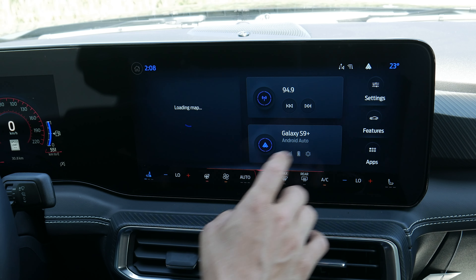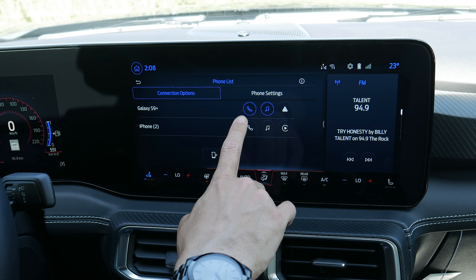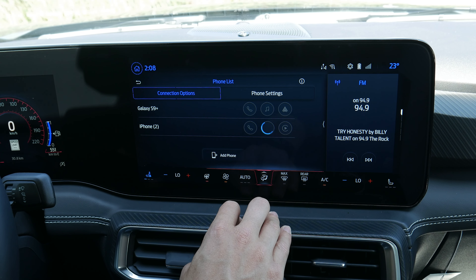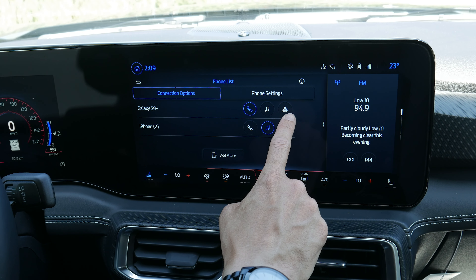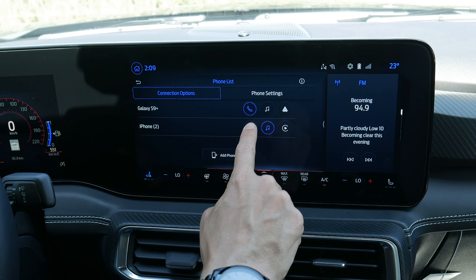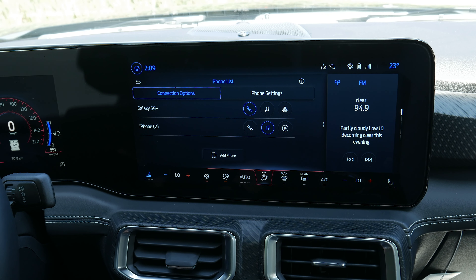You can go back home and into settings, then phone list — one really cool thing is that you can mix and match: if you have one phone with all your music and another you want connected for phone calls, you've got that flexibility. You can have any of those four connection options set up for either phone — it can be Android Auto or Apple CarPlay but not both simultaneously. You can have one phone connected for both phone and audio, or split them across two phones.